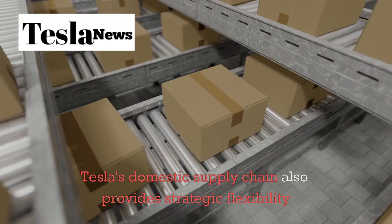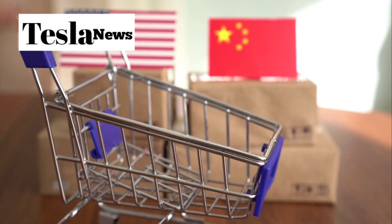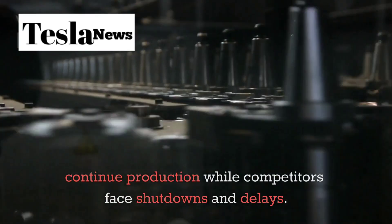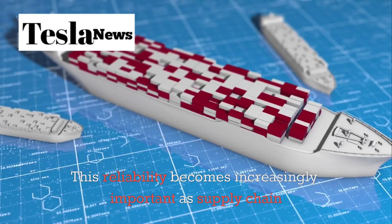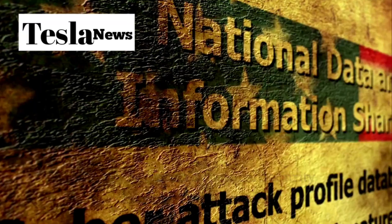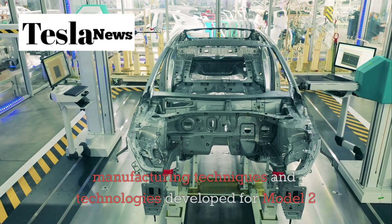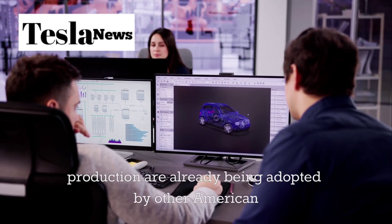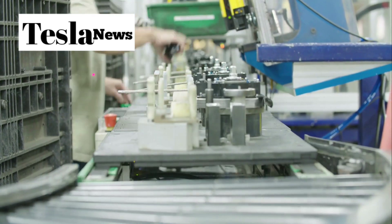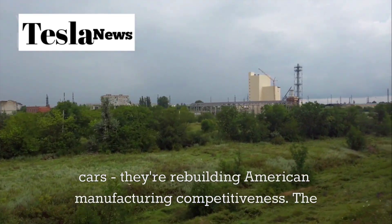Tesla's domestic supply chain also provides strategic flexibility that international competitors lack. When trade tensions or geopolitical conflicts disrupt global supply chains, Tesla can continue production while competitors face shutdowns and delays — a reliability that becomes increasingly important as supply chain security becomes a national security concern. The advanced manufacturing techniques developed for Model 2 production are already being adopted by other American manufacturers, creating a multiplier effect that strengthens the entire domestic automotive industry. Tesla isn't just building cars — they're rebuilding American manufacturing competitiveness.